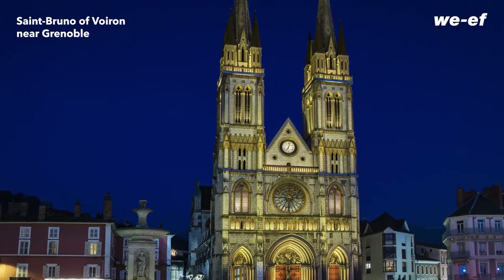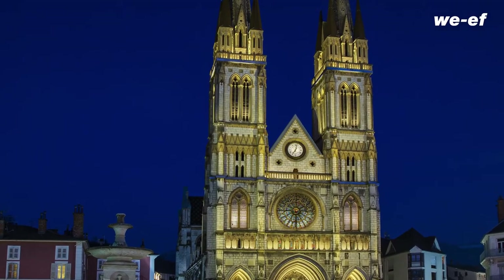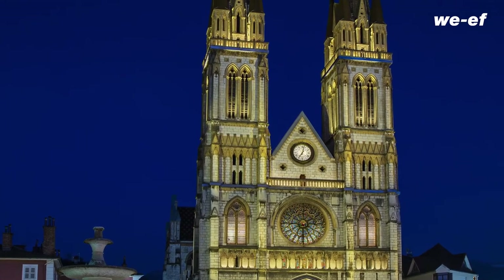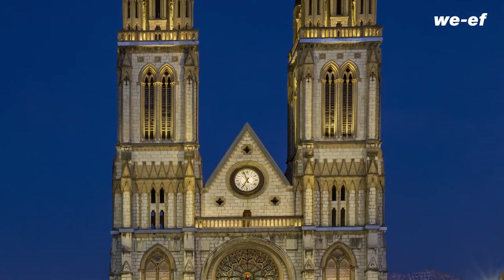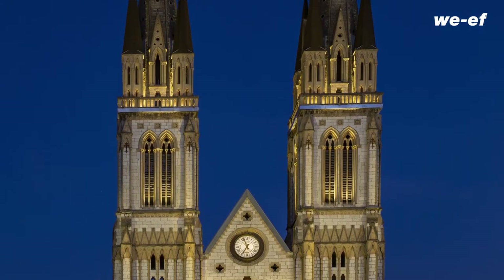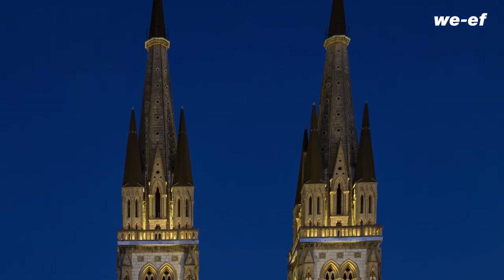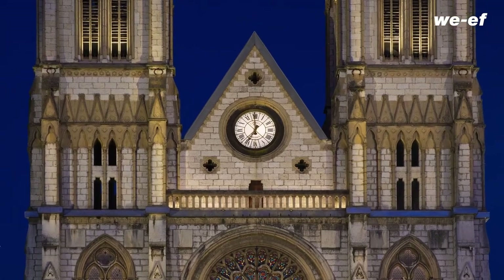This is the church of St. Bruno in the French town of Varan near Grenoble. The facade is illuminated at night, but the illumination is different to what you are used to. The light is really precise and rich in contrast. You can see the finest details of the sculptures. There is no haze of scattered light to interfere with the impression, but no luminaires are mounted on the facade itself.